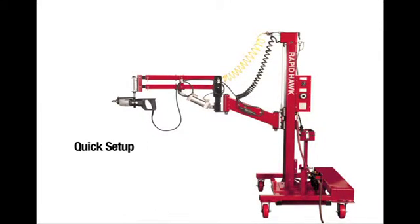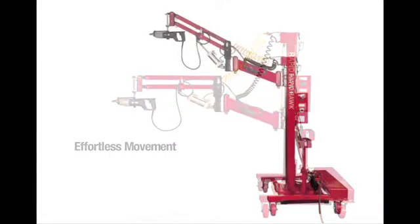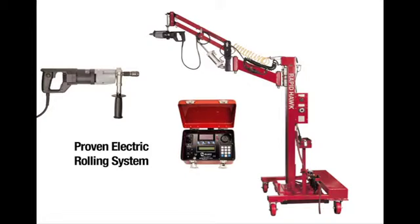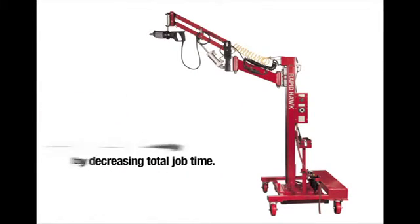The RapidHawk offers quick and simple setup, effortless movement to increase operator ergonomics, a large radius reach to eliminate the need to reposition the unit, and Elliot's proven electric rolling system to eliminate re-rolling. Increase productivity by decreasing total job time.